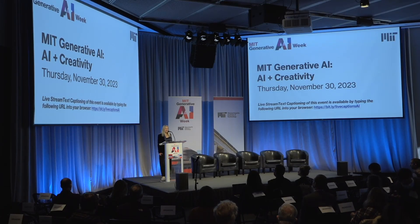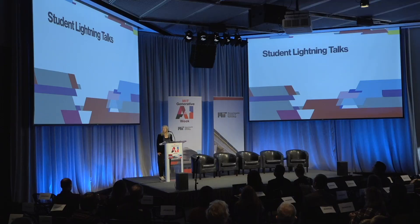We have quite a treat in store for you now — lightning talks from some of our students in the Media Lab and across campus, and from our Morningside Academy of Design. Without further ado, our student lightning talks. I think Val Dentry is going to kick us off. Welcome, come on up.